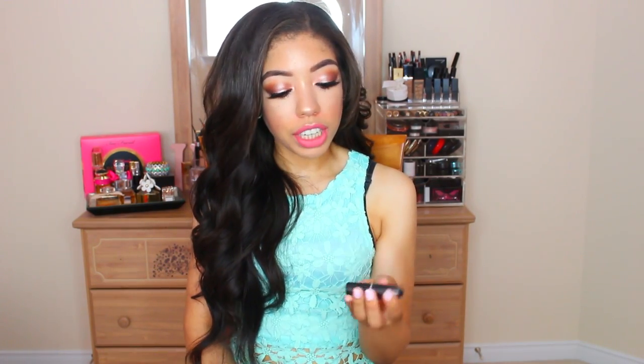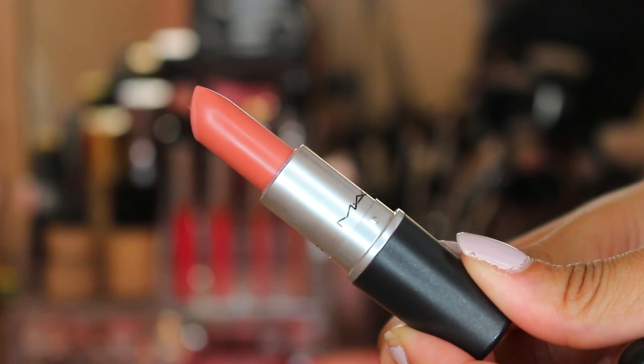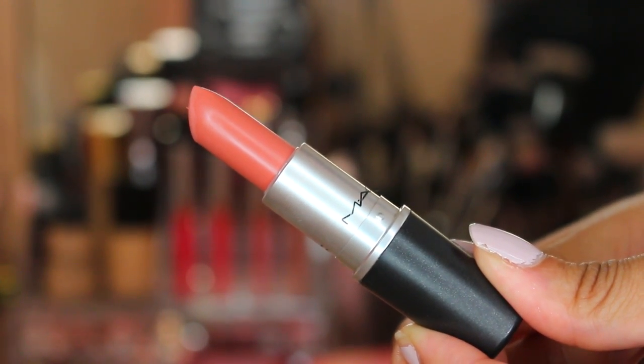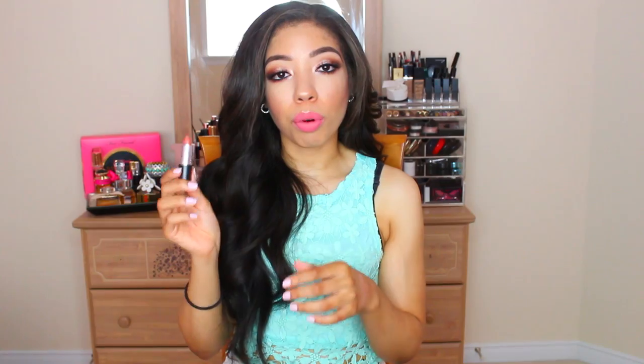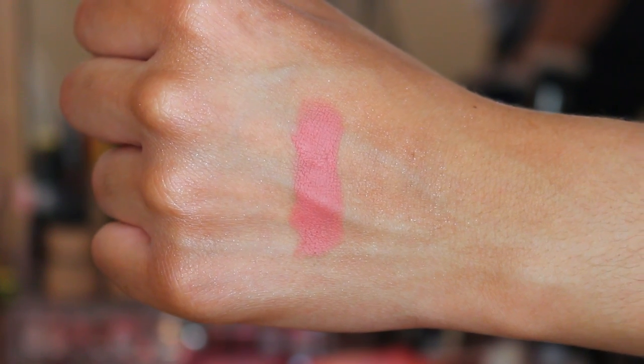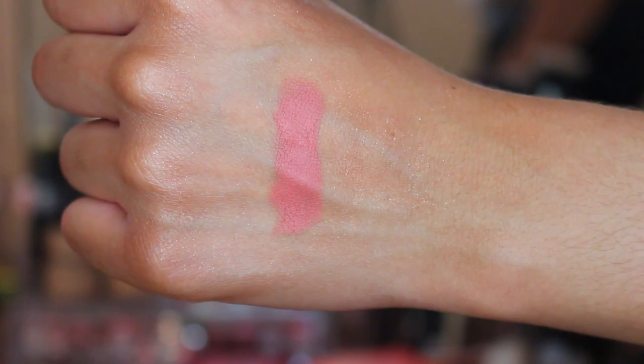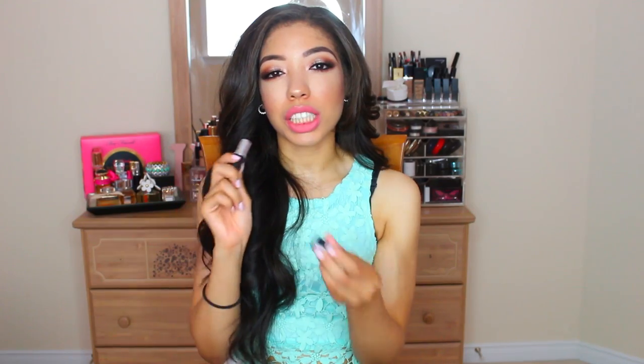For lip products I have three to share. First is MAC's Kinda Sexy lipstick — an oldie but a goodie. It's a nude color with a lot of peach to it, the perfect balance between a peach and a nude. I've been loving that peachy JLo bronzy glow: a nice nude lip, a bronze smoky eye, and a peachy cheek color. When you get a tan this looks even better — I was wearing it in my summer fitness routine video.